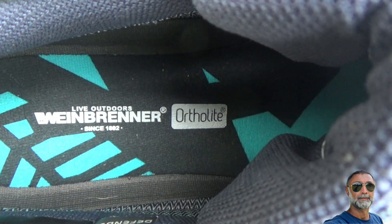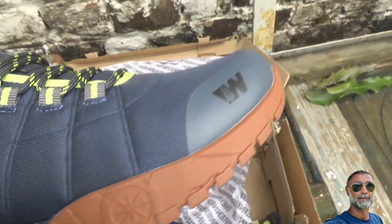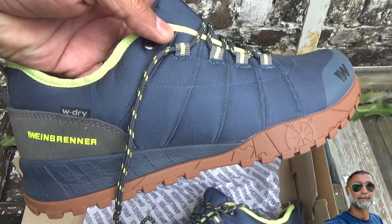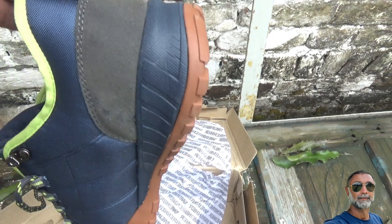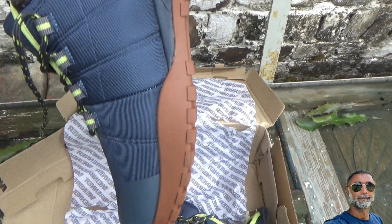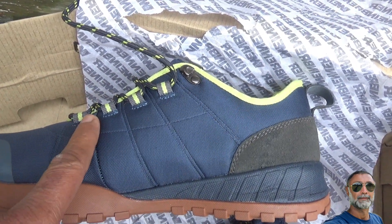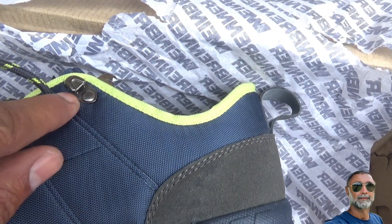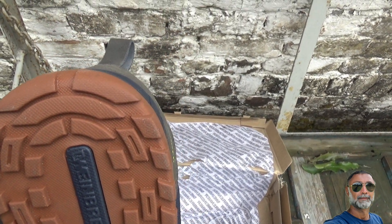These shoes are specifically made for outdoor living. On the right side of the front toe, the blue stands for Weinbrenner, and on the heel side they have given a strap. The loop helps you put your foot quickly inside the shoe. There are four eye holes and the fifth one is a metallic one to keep the laces tight and comfortable.